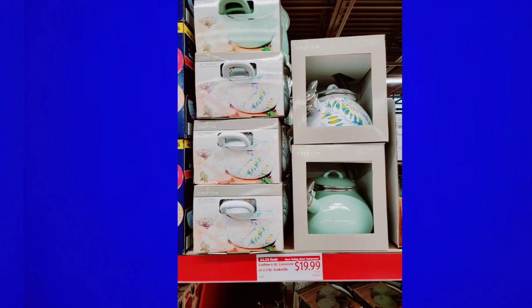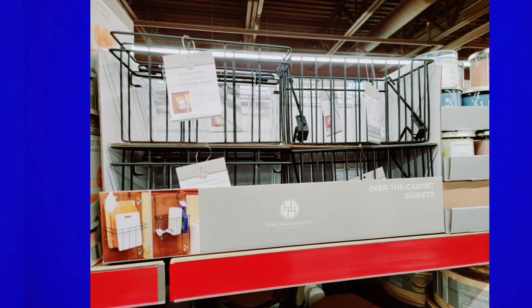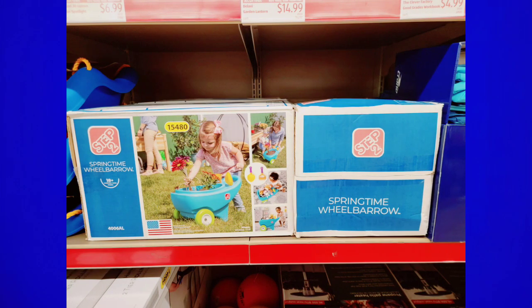There are tons of markdowns at my store, so definitely check your store because they are overwhelmed with products. I think a lot of older products that didn't come in on time are now starting to arrive, so the aisle is getting packed. On Instagram, Aldi has said they are starting to mark down all stores — so it's not just my store, it's all stores.